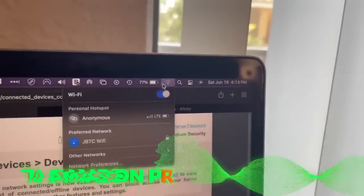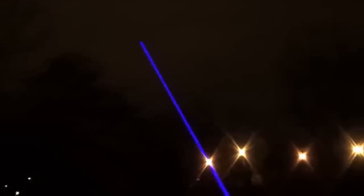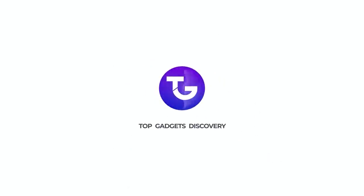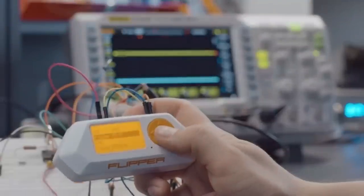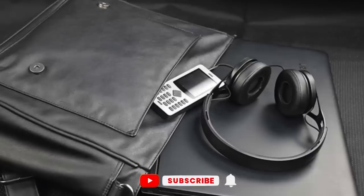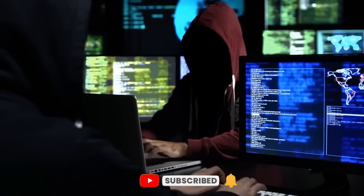In this video, we'll look at 10 Amazon products that are illegal yet still available. Greetings from Top Gadgets Discovery yet again. We'll examine some of the necessary devices that are outlawed but are still sold on Amazon in today's video. Please subscribe to our channel for more material like this, and tap that bell icon for notifications.